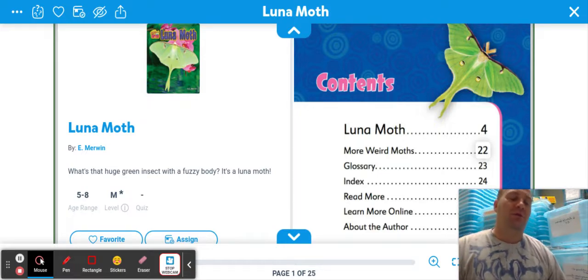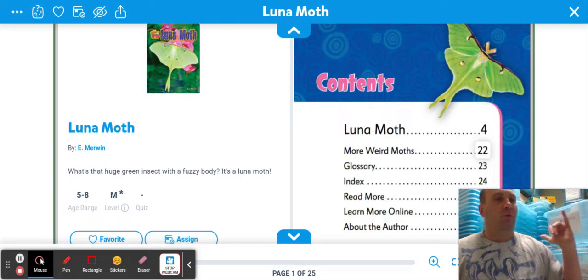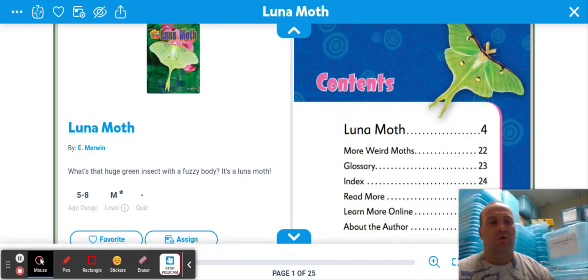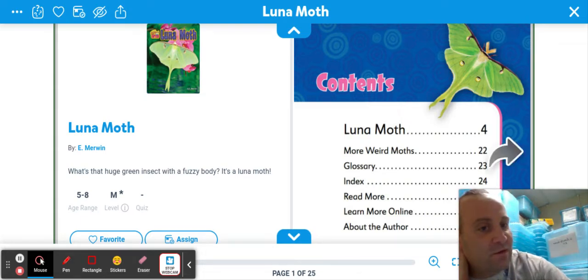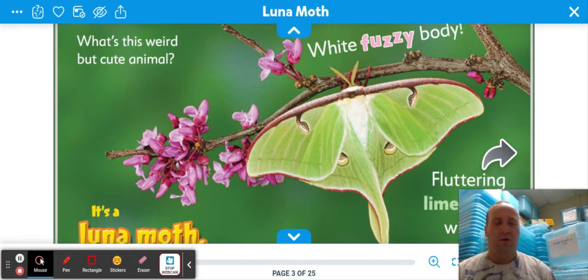Feeling excited for today. We have the luna moth, and just a quick story for you. The first time I saw a luna moth was last year — it had just rained the night before and I woke up early. I'm an early riser. I woke up at like five in the morning, went on my back porch, and I saw a beautiful luna moth. I mean, it was enormous.